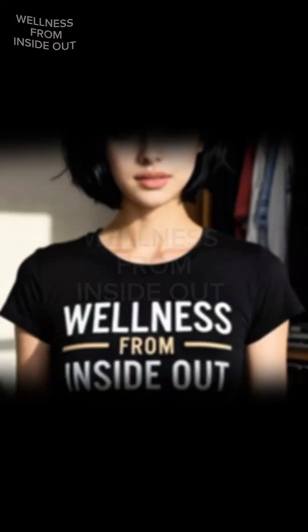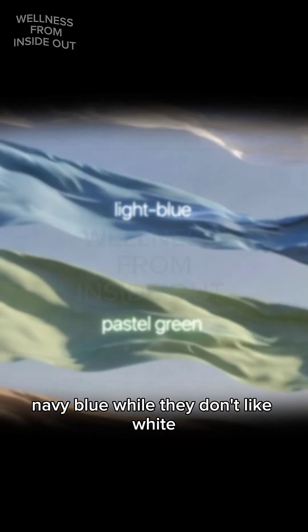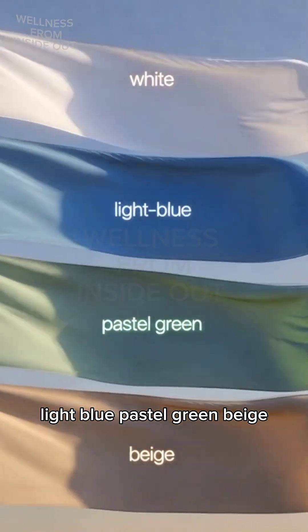Fourthly, colors. Mosquitoes love color — black, red, orange, navy blue. While they don't like white, light blue, pastel green, or beige.